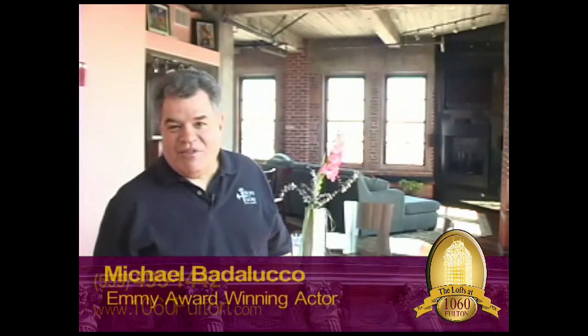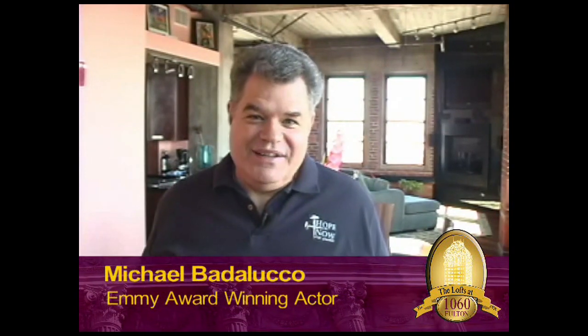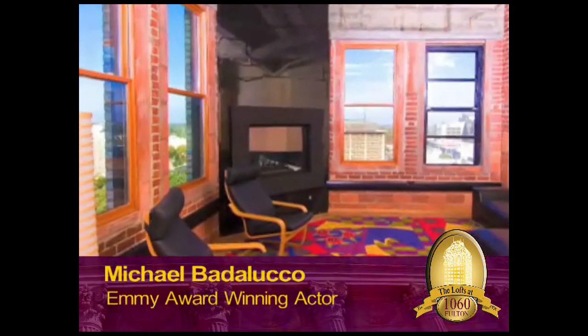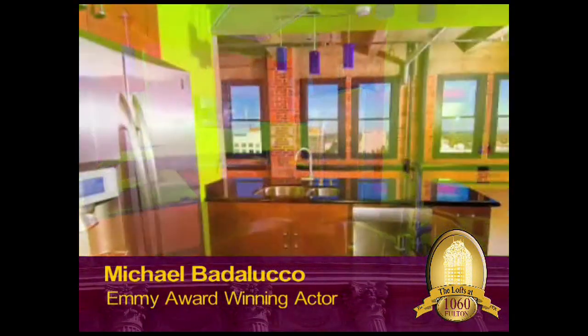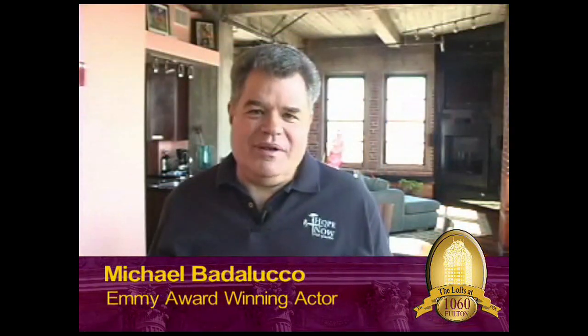Well, for one thing, I never thought I'd be staying at the lofts at 1060 Fulton. This is a magnificent, warm place to stay — all the amenities of a luxury apartment: beautiful kitchen, bathroom, and views — magnificent. I figured, being on location in Fresno, I'd be staying in a small hotel with a little sink or something, but this was way beyond my expectations.